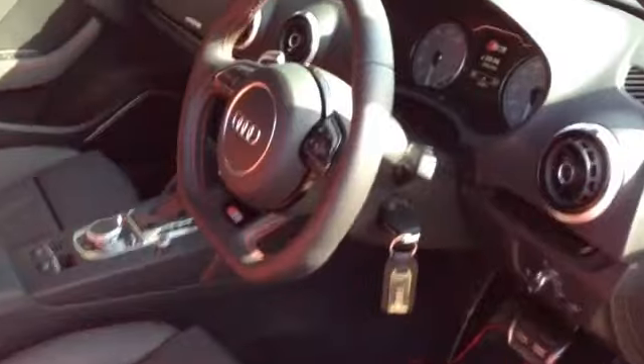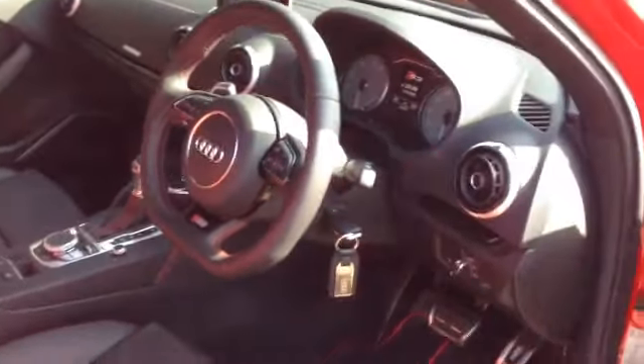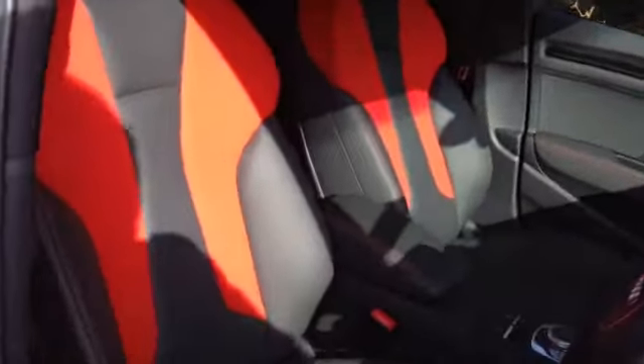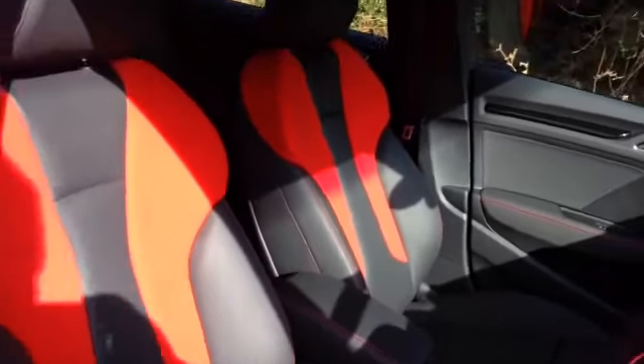Let's have a look at the interior. Lovely steering wheel, quite small with a flat bottom to it, with radio, nav, and controls on it. You've got a key in this car — there's no stop-start button with the key in your pocket. The seats look very sporty, but actually they're very comfortable.